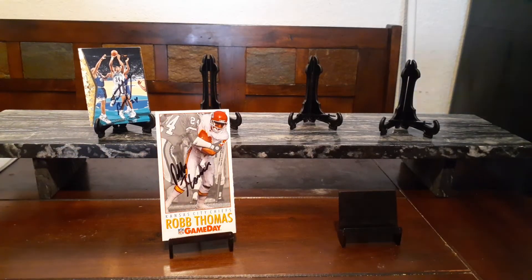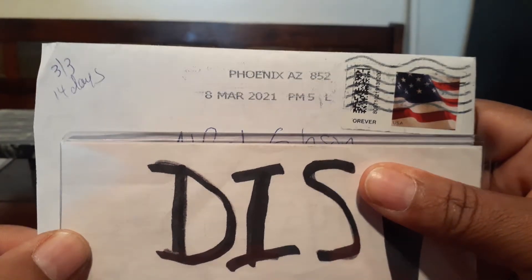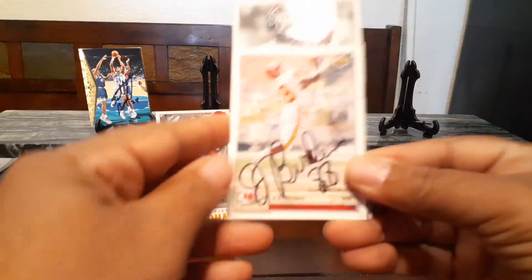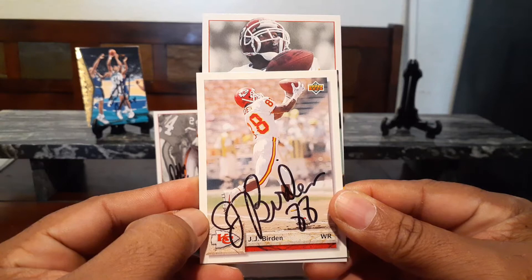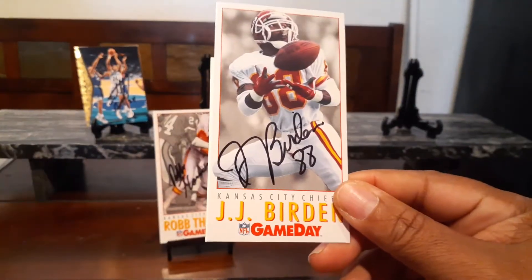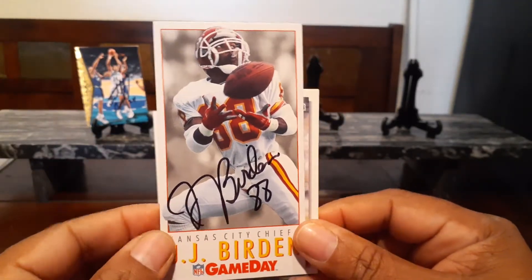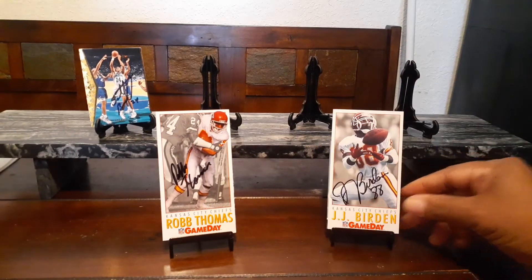The next one coming out of Phoenix, Arizona, 3 of 3, 14 days. This one's coming back from Mr. Jay Jay Burton. Jay Jay Burton got the 92 Upper Deck, it's a Pro Line 995, and the 92 Game Day for the set. Thank you, Mr. Burton.